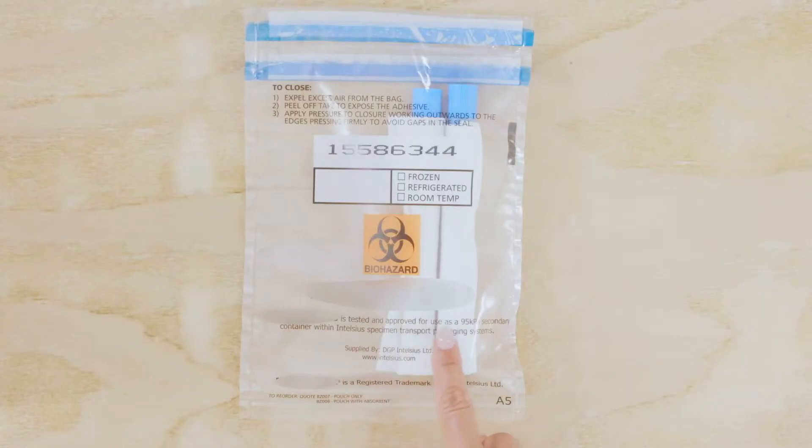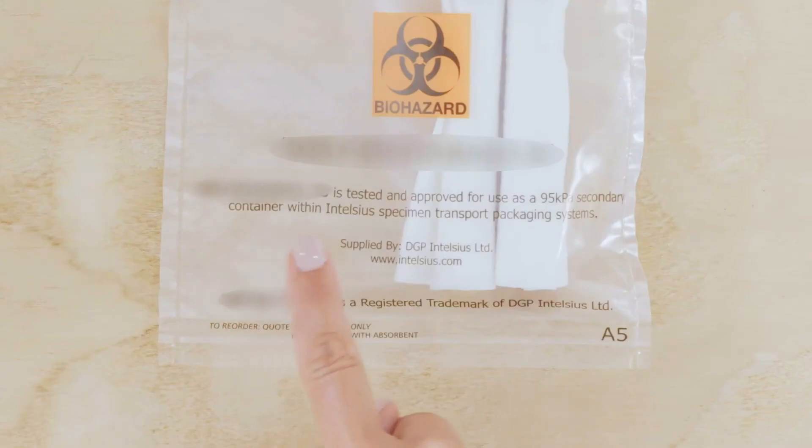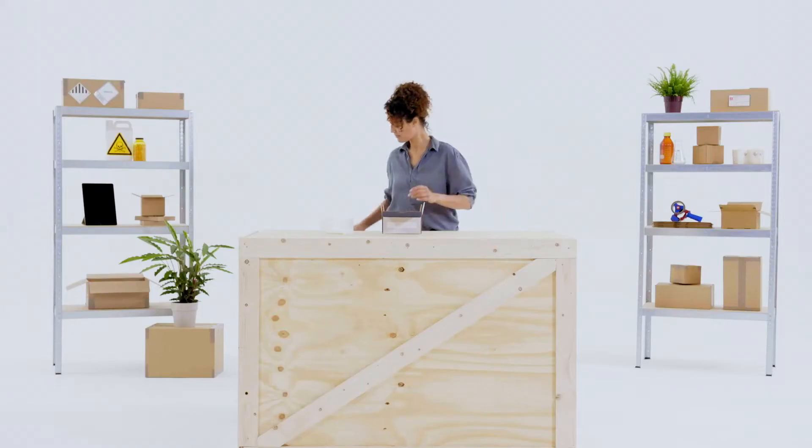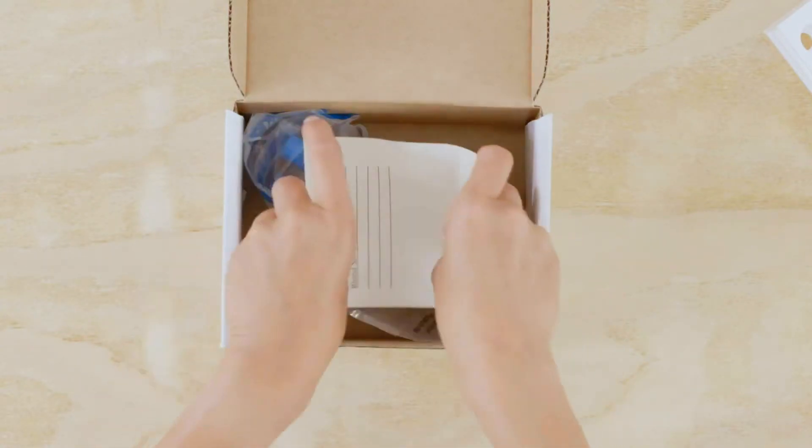Ensure the secondary packaging is also leak-proof. Make sure the packaging can withstand an internal pressure of 95 kPa and the outer packaging holds no more than 4 litres. An itemised list of contents must be enclosed between the secondary and the outer packaging.